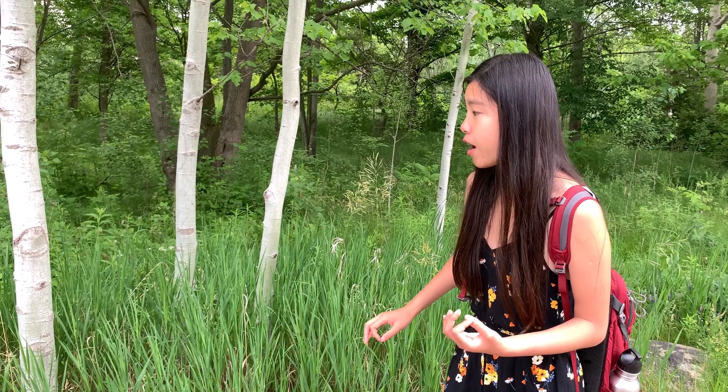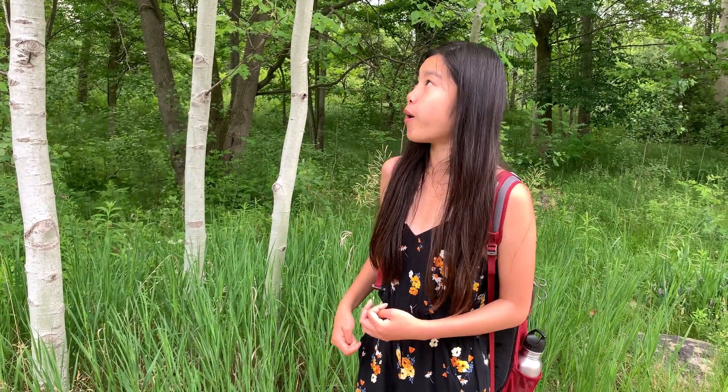...that paves the way for other plants to come in like other tree species or other understory plants like wildflowers and things like that. So they're a really, really important tree in a forest to have around.